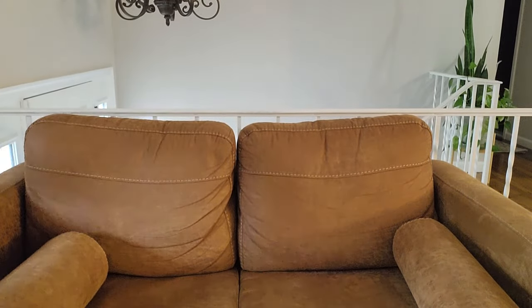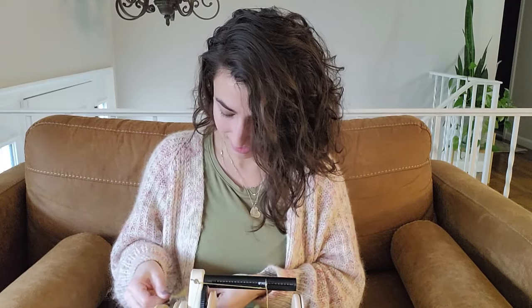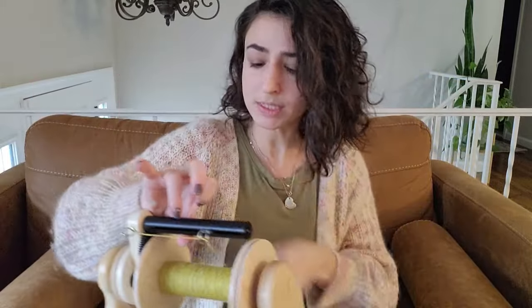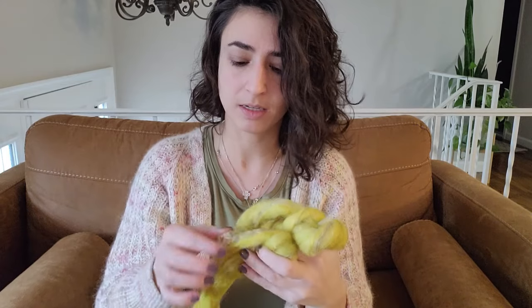I only have one other WIP and it's not even knitting — it's spinning, but I think you're going to be excited to see this one because it is a long-awaited spinning project. It's on my Hansen wheel — she's a beauty in maple. This is my Hello Sunshine fiber from Nest Fiber Co. I'm spinning it up and I'm obsessed with this colorway — look at that chartreuse green in the braid, it's so good.